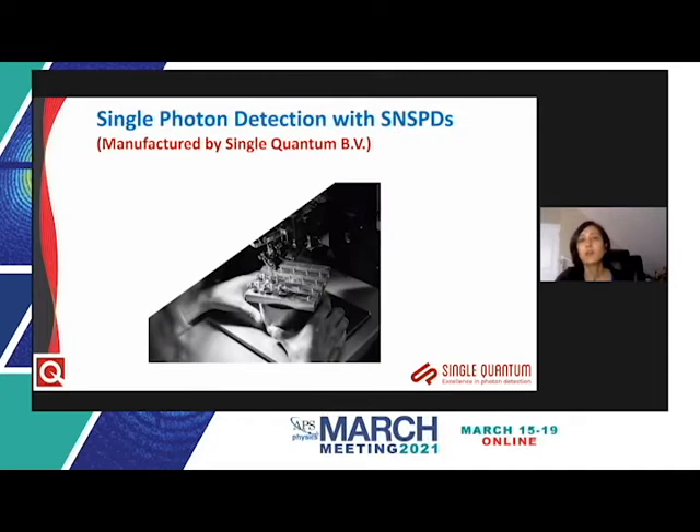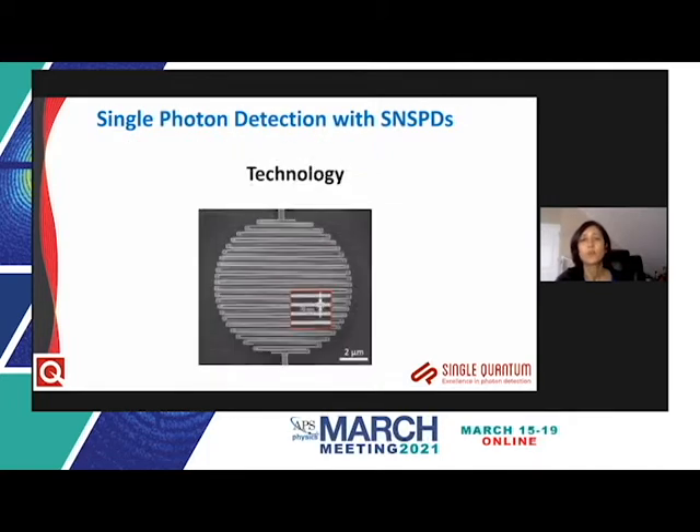Our superconducting nanowire single photon detectors, or SNSPDs, are manufactured by Single Quantum from the Netherlands, a spin-off from TU Delft. Single Quantum uses a closed cycle cryostat which can operate continuously for 10,000 hours or more. The SNSPD device consists of a nanowire structure fabricated from a thin film superconductor about 10 nanometers thick, with a meander structure typically 15 microns in diameter and about one millimeter long if stretched. When a single photon impinges on the nanowire, it renders that spot resistive and you can measure a voltage drop across its leads.